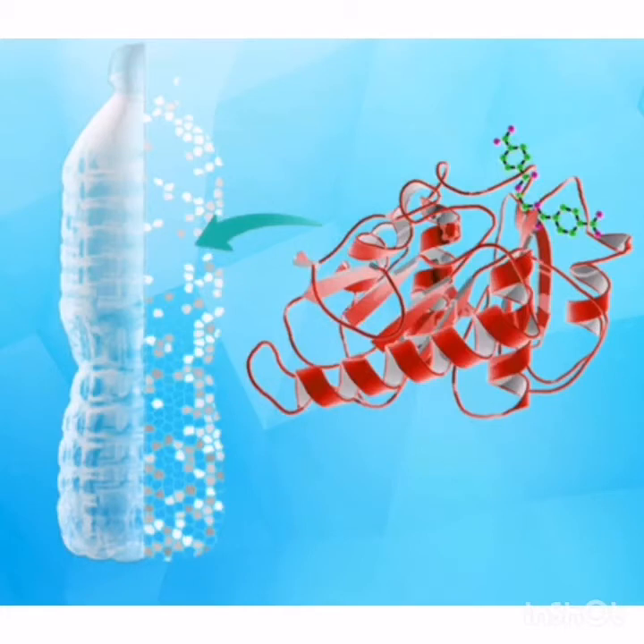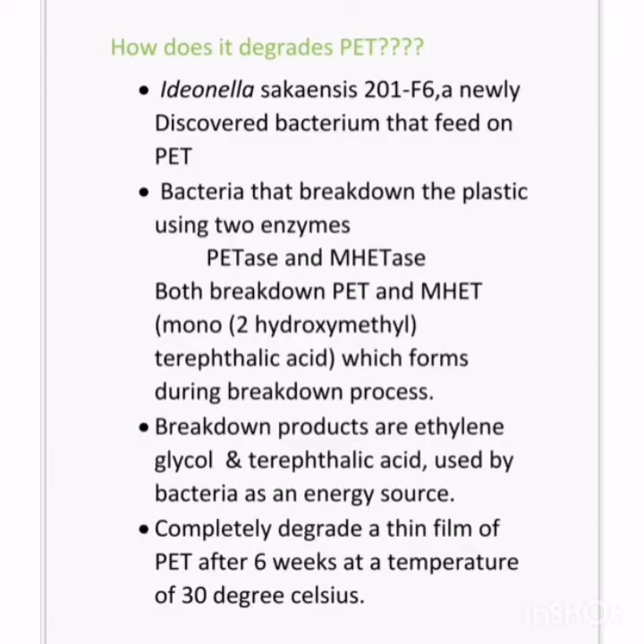Idionilla Saccaensis is the bacteria that feeds on PET. It breaks down the plastic using two enzymes: PETase and MHETase. Its breakdown products are ethylene glycol and terephthalic acid, which are used by the bacteria as an energy source. It completely degrades PET into a thin film after six weeks at a temperature of 30 degrees Celsius.